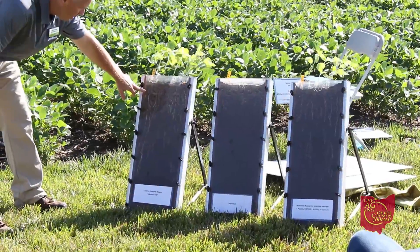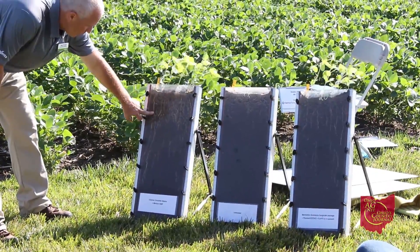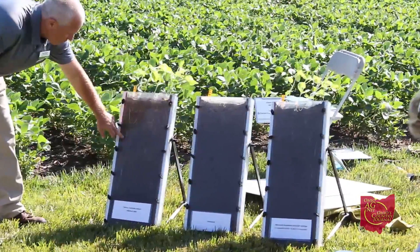Additionally, soybean cyst nematodes are really hard to eradicate. Every year that we go untreating them, the population builds up and continues to build. They tend to lead to secondary pests as well. Sudden death syndrome has gotten a lot of attention in the last couple of years, and we know that the root cause of sudden death syndrome a lot of times is soybean cyst nematode.